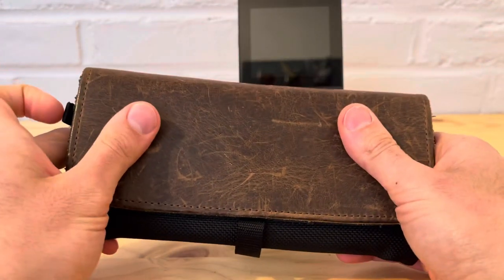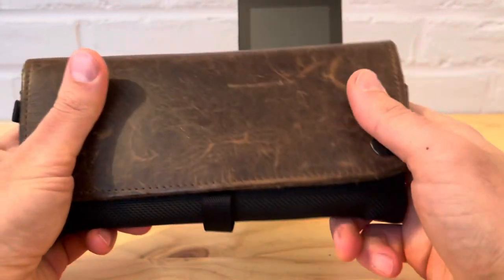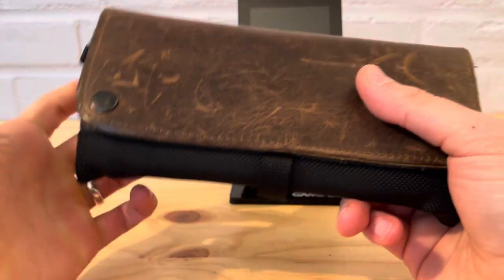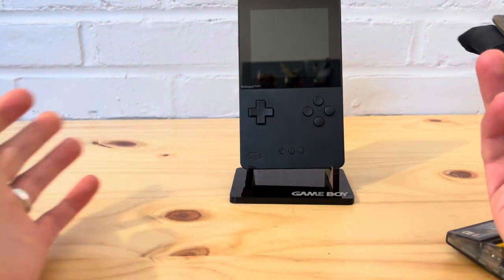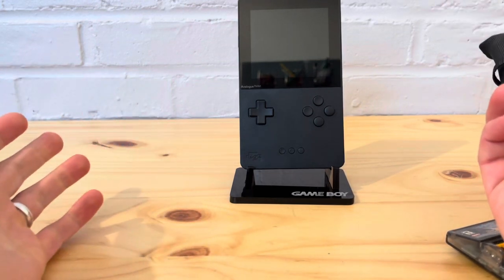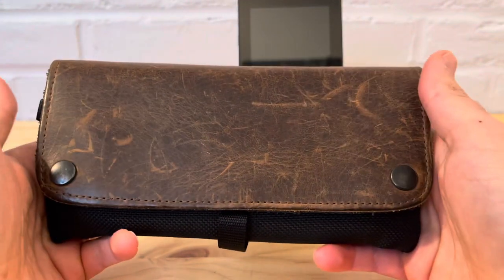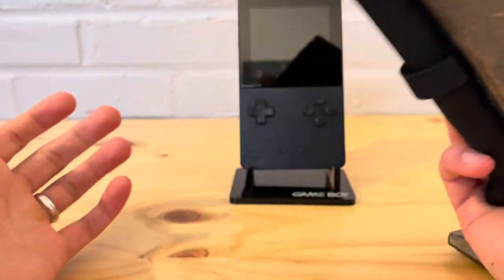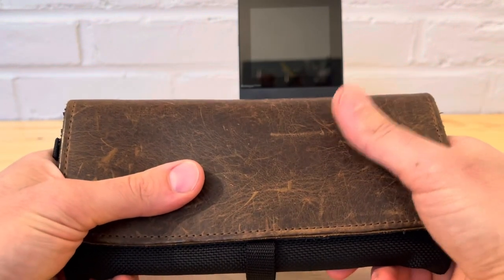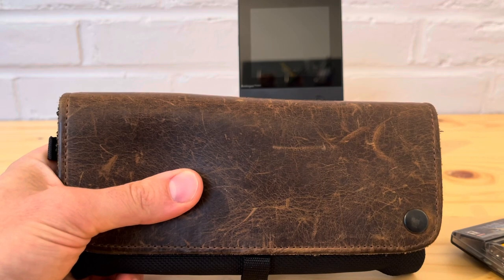This case will be more expensive than the other cases I've covered - I don't think I've displayed a case that was more than $20, so this would be by far the most expensive. But at the same time, the Analog Pocket was $200 and with the price increase is now $220, so having a more expensive case that protects it better might not be a bad idea, especially for longer trips. Please like and subscribe to the channel.